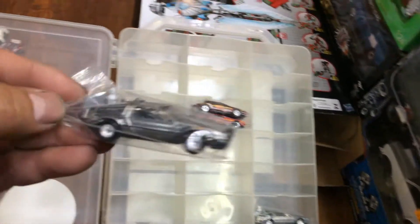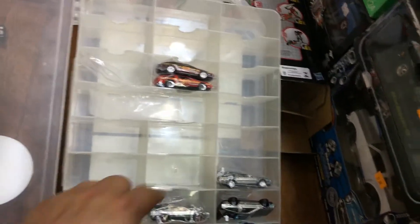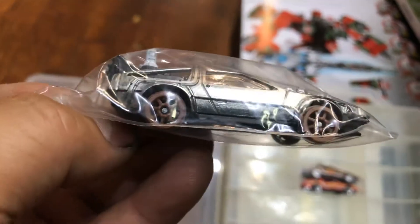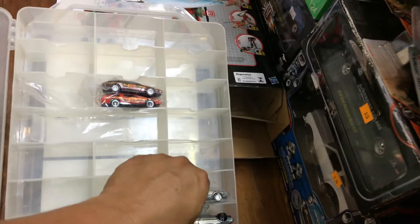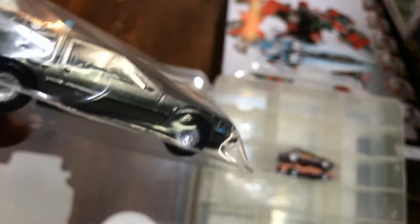And then we have another one with rear riders, different paint scheme — it's all shiny, rubber wheels of course. Pretty nice. And here we have another one that came out with railroad wheels — train wheels. Look at that. I'm pretty sure you guys saw that at the stores. Here we have another one with rear wheels. Pretty awesome.